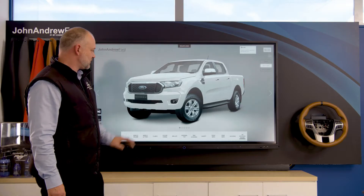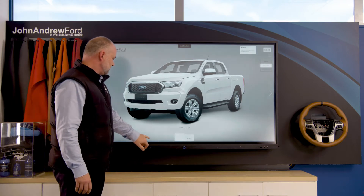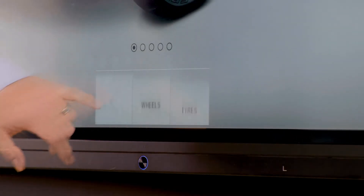Thanks Stephen. So we're starting today with a white Ranger — the perfect blank canvas for us to accessorise. There are a million things you can do. Where do we start? Start with the feet. Let's get the stance right on this vehicle.